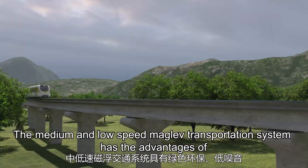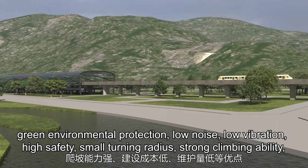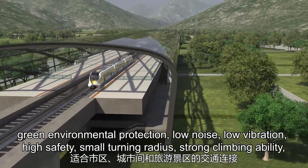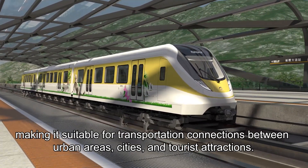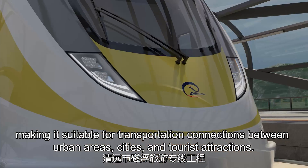The medium and low-speed maglev transportation system has the advantages of green environmental protection, low noise, low vibration, high safety, small turning radius, strong climbing ability, low construction cost, and low maintenance, making it suitable for transportation connections between urban areas, cities, and tourist attractions.